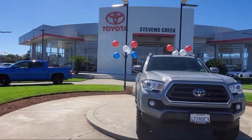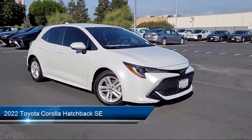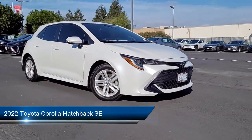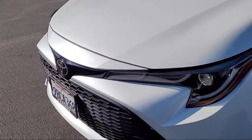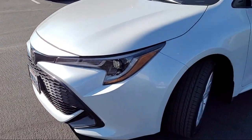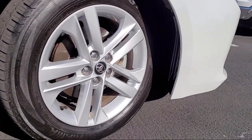Welcome to Stevens Creek Toyota, and here's a look at another one of our great vehicles for sale. It comes equipped with smart device integration, lane keep assist, keyless entry, MP3 player, leather steering wheel with auto tilt-away, climate control, and front collision mitigation.